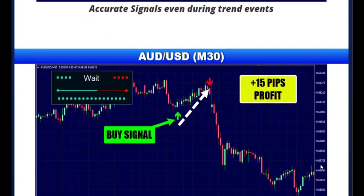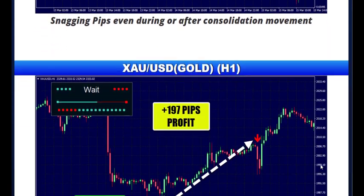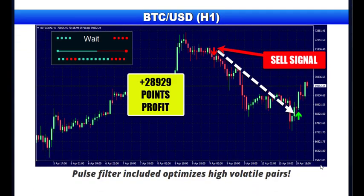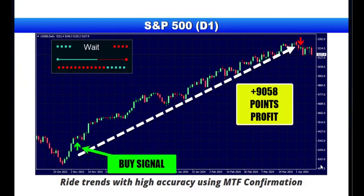Zenith Pulse Pro is revolutionizing trading by making it simpler and more streamlined than ever. It stands out from other indicators as it focuses on price action, showing you real-time market movements instead of relying on past data. This gives traders an up-to-the-minute view of the market, eliminating guesswork and providing clear, current insights.